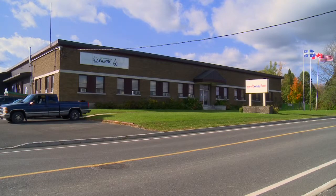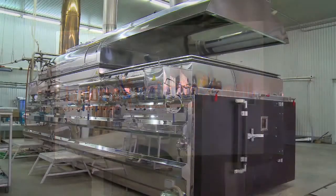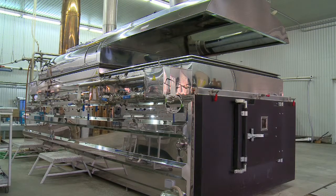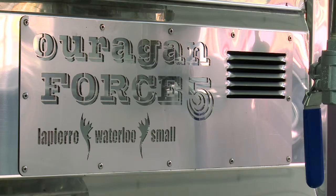In 1985, I bought a large sugar house in Milan equipped with products that we had developed at Lapierre Equipment. Starting in 2001, I started — or should I say continued — the development of evaporators in Waterloo Small, which is now Lapierre Waterloo Small, and in the United States as Lapierre USA.